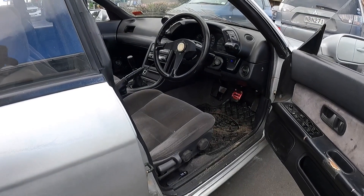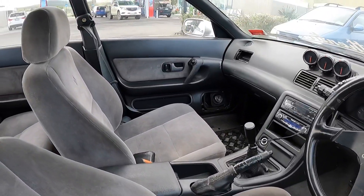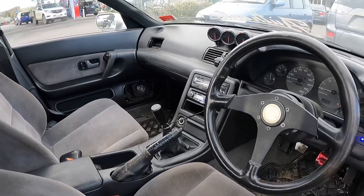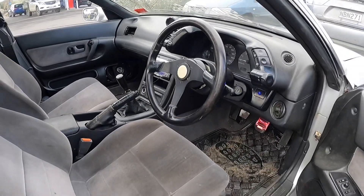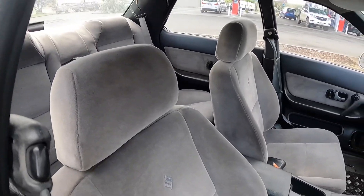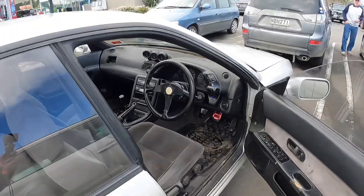We've literally just picked this car up, it hasn't had a clean or anything, so I just wanted to show you guys what it looked like on the inside. Momo steering wheel, some random gauges — she needs a good clean, that's for sure — but it's all here and it all works. Looking forward to cracking into it; it's going to be quite a cool restoration-type project.